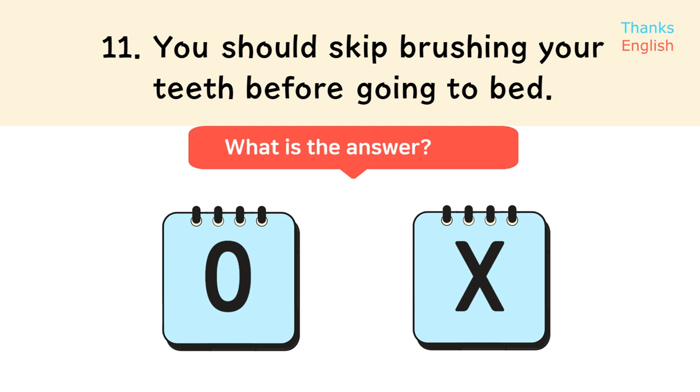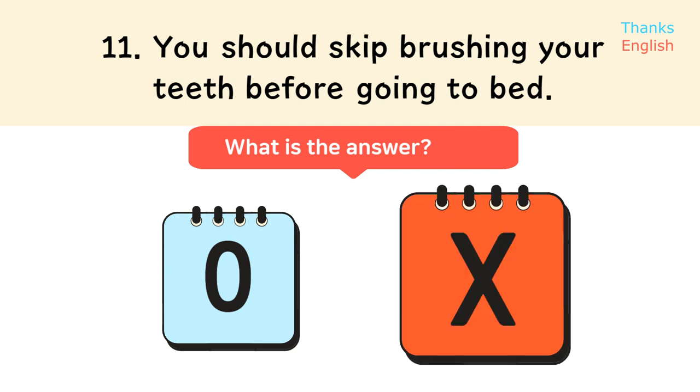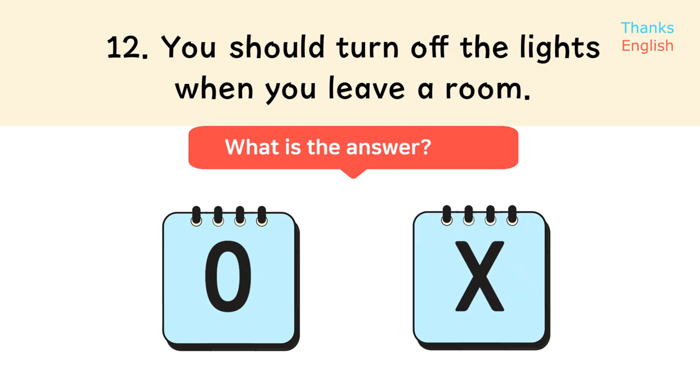Statement 11: You should skip brushing your teeth before going to bed. Statement 12: You should turn off the lights when you leave a room.